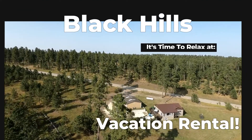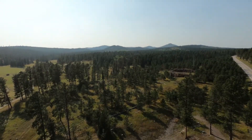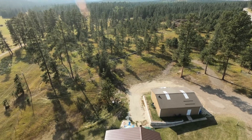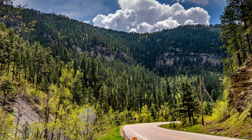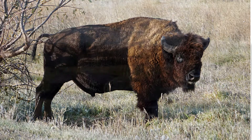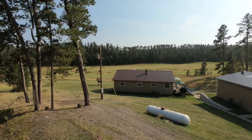Situated in the northern Black Hills just south of Deadwood is JK's Cabin. This personal home boasts views of the Black Hills and offers convenient proximity to the best that the Black Hills has to offer. Just a short drive from Deadwood, Nemo, Mount Rushmore, Mickelson Trail, Spearfish Canyon, Roe Bay Lake, Pactola Lake, and Custer State Park. The home's location will help you make the most of your time in the Black Hills.